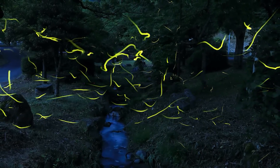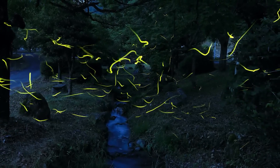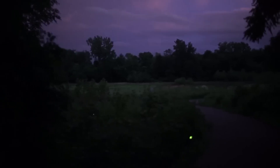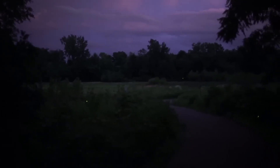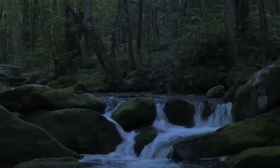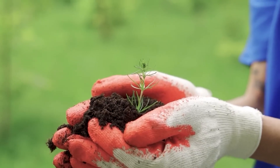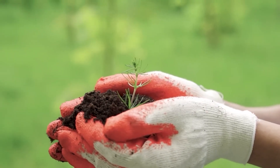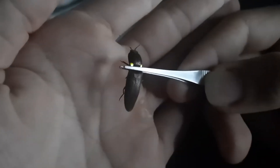Not all fireflies glow the same way. There are over 2,000 different species worldwide, and each has unique flashing patterns. Some flash quickly, others slowly. Some glow constantly, while others blink on and off in complex patterns. This light code is essential for firefly survival. These light patterns act as a communication system. During mating season, males flash their lights in specific patterns while flying. The females, who usually stay perched on leaves or grass, watch these signals closely. If the male's light pattern pleases the female, she flashes back in response, indicating she is open to his approach.